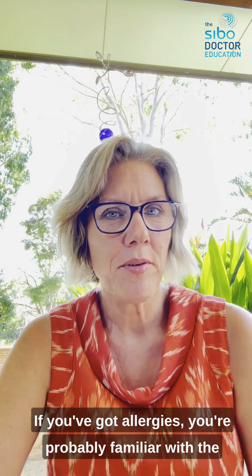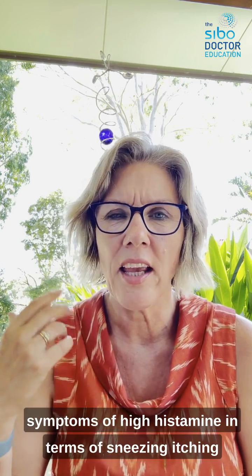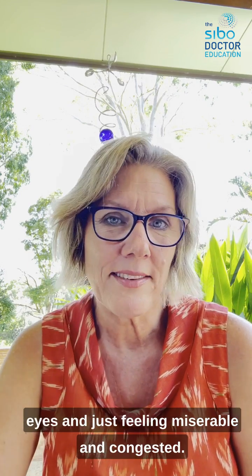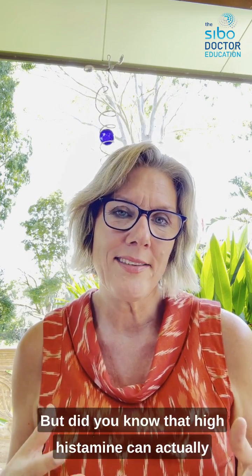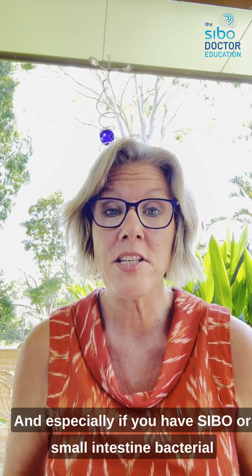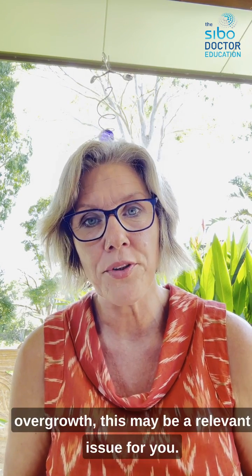If you've got allergies, you're probably familiar with the symptoms of high histamine — sneezing, itching eyes, feeling miserable and congested. But did you know that high histamine can also cause a lot of your digestive symptoms? And especially if you have SIBO, or small intestine bacterial overgrowth, this may be a relevant issue for you.